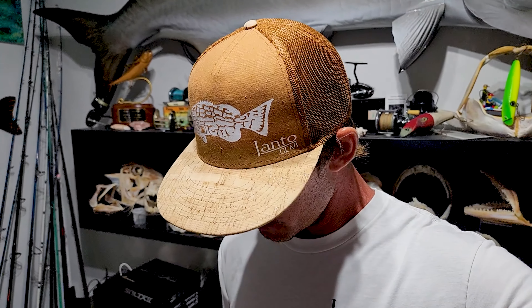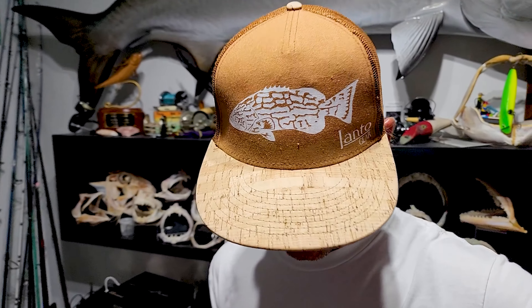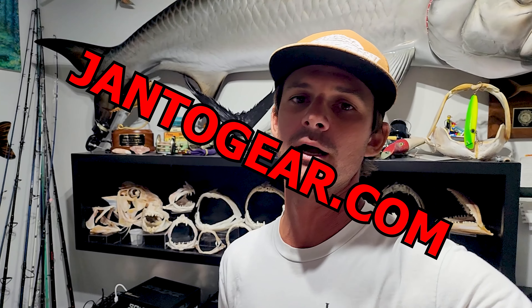Check out the merch — Jantogear.com. These are my hats, you can order them, I make them custom per order. I also got some stickers with different designs on the back. You can see all that at Jantogear.com.